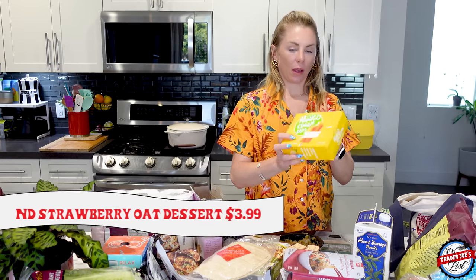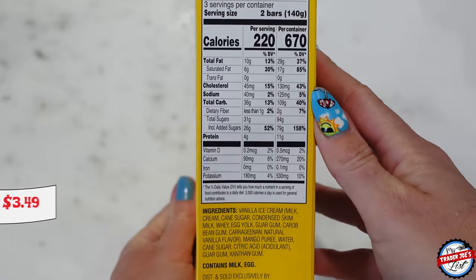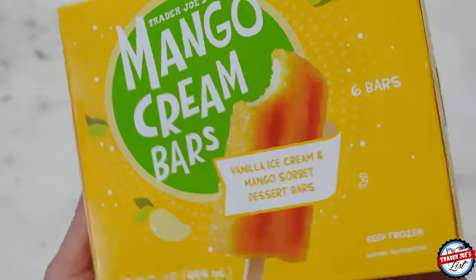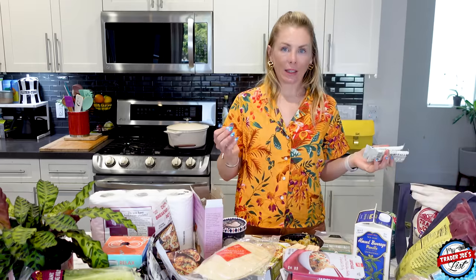Mango cream bars are back for the summer — these are my favorites. I'm going to put them in the freezer right now because they're best when they keep their shape. I pretty much have become an ice cream shop because I have so much ice cream in this house. They all kind of finish at the same time — you're working on several tubs at once.